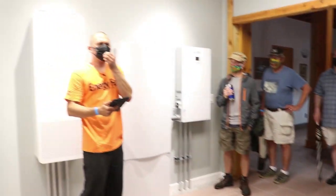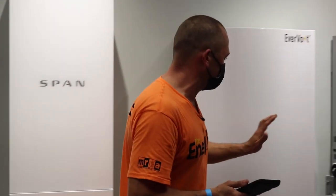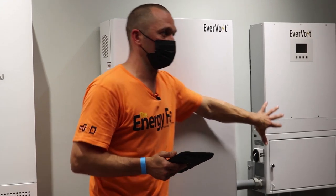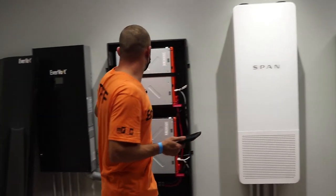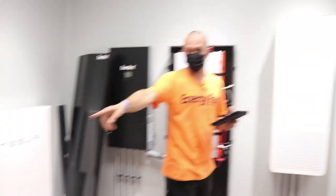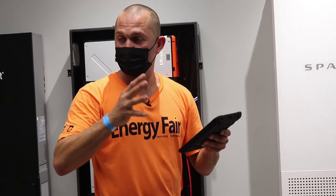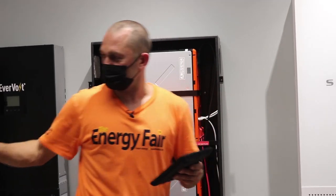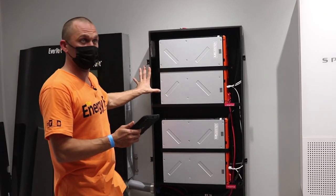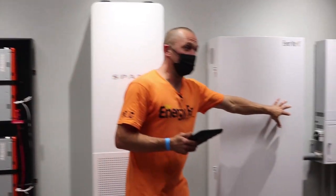Things are changing at a breakneck pace. Right now this inverter is on version one, this breaker panel is version one, but that one is already on version two — just revised. The version two inverter just arrived in the back room, and we're very excited about it. This really illustrates how fast things change and how compatibility is constantly being tweaked.